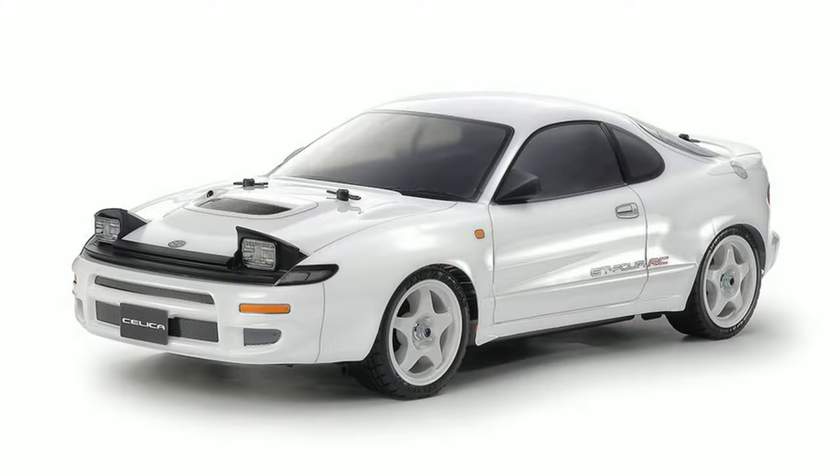We've got the Celica GT4 coming on the TT02 chassis. I guess that's an older body on an older chassis, but the TT02 is pretty entry-level in the Tamiya range. It's been around for a while so there's plenty of support from Tamiya and plenty of aftermarket support for that chassis.